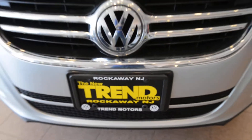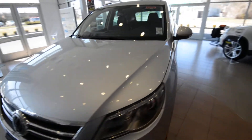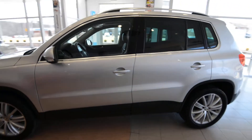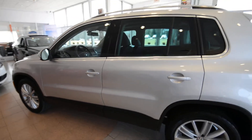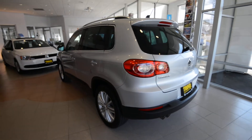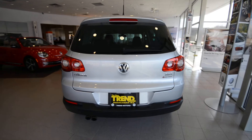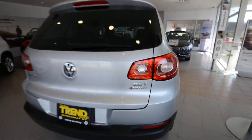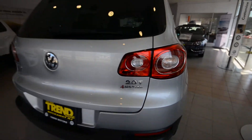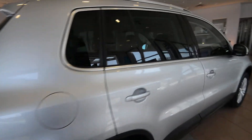Hey friends, Brian from Trend Motors Volkswagen here with a 2010 Tiguan SEL 4Motion, finished off in reflex silver. The SEL is the top dog of the Tiguan lineup, and this one has the optional RNS 510 navigation, 4Motion all-wheel drive, and the panoramic power tilt-slide sunroof up top — so this is a fully loaded, all-in Tiguan. Two-liter turbo under the hood, it's only got 23,000 miles on it, and overall the truck is in really nice shape.